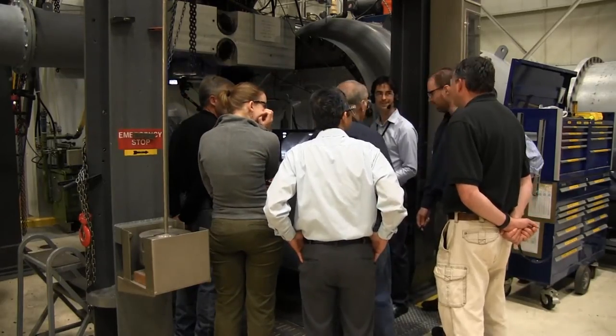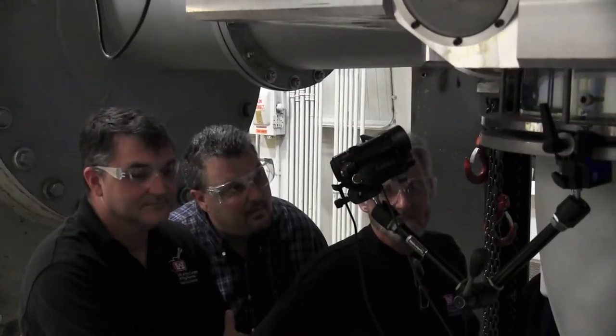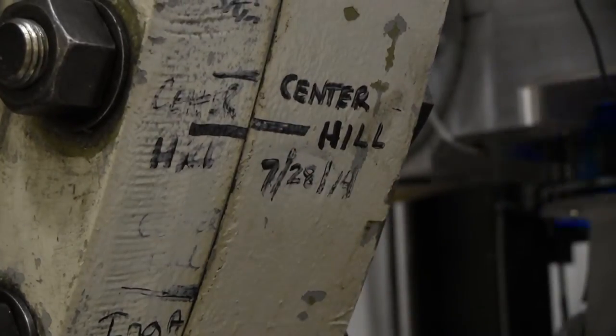The tests also generated a lot of interest from a team of hydropower experts from the U.S. Army Corps of Engineers Nashville District, which operates and maintains the hydropower units at Center Hill Dam.